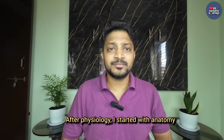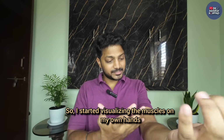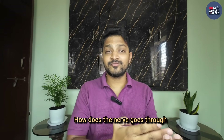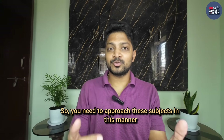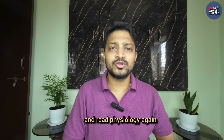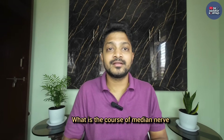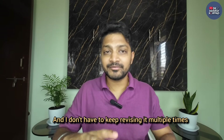After physiology, I started with anatomy and did the same thing. For a topic on upper limb muscles, I started visualizing the muscles on my own hands - what muscle is here, how does the artery go through, how does the nerve go through, what are the actions of each nerve. I used to perform the action so that I remember it better. It will definitely take time, but you don't have to revise it multiple times once you understand it this way. Because I understood how respiration works, what muscles are in my hand, the course of the radial artery, the course of the median nerve - once I visualize it, I'll remember it for a longer time.